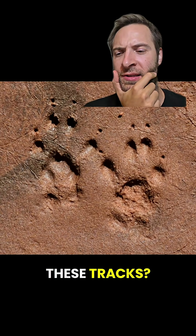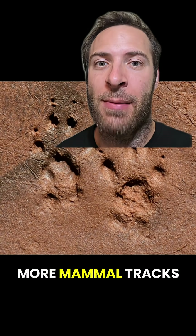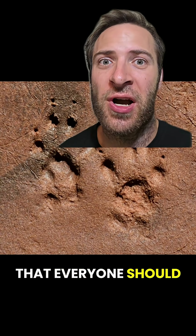What critter made these tracks? Let's find out. Here are five more mammal tracks in the U.S. that everyone should know.